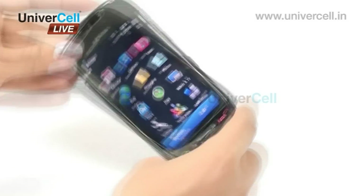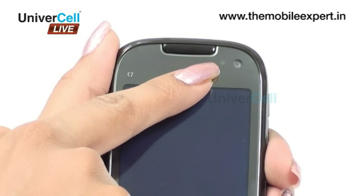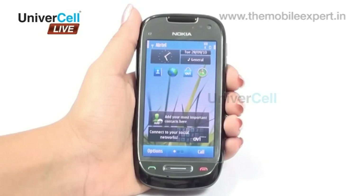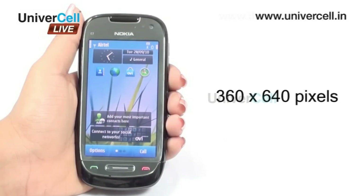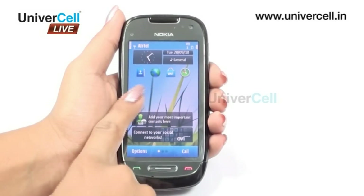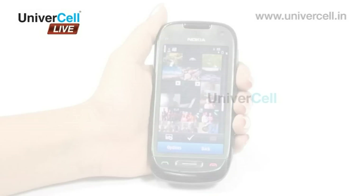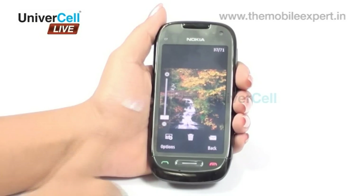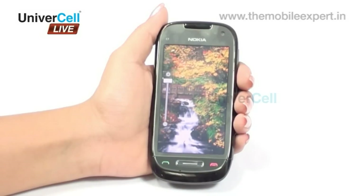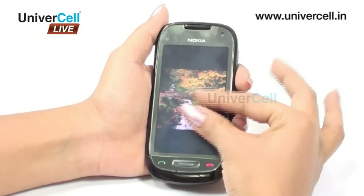The AMOLED touchscreen with accelerometer and proximity sensors is definitely a highlight of this handset. It is capable of displaying 16 million colors at 360 x 640 pixels. Three home screens can be personalized with contacts, applications, wallpapers, and more. Using finger gestures, the user can manipulate the display — pinch to zoom, flick to scroll, and tap to select. One can view all running applications and switch between them with just a tap.